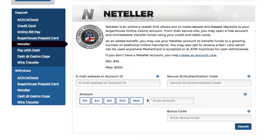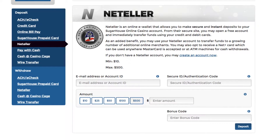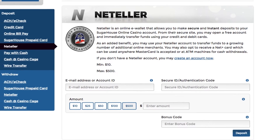NetTeller is an e-wallet account that allows you to deposit and withdraw quickly from your gaming account. If you have an account, just use your NetTeller ID and authentication code to sign in. If you do not have a NetTeller account, you can click on Create Account Now and follow the instructions on the NetTeller site.